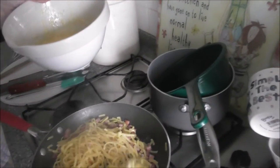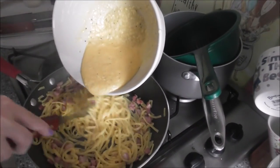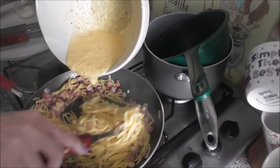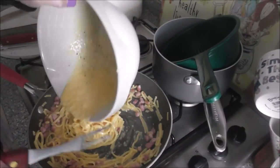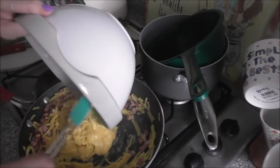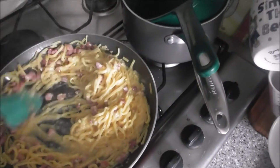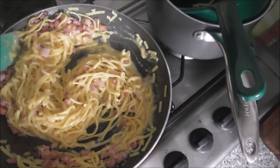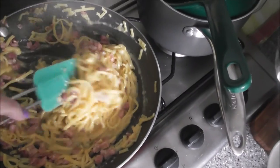We just want to pour the sauce in and this will make it nice and rich and creamy. If you think carbonara is made with cream, you're sadly wrong — this is the traditional recipe. You can actually smell the cheese, the bacon. Just mix it all in together; that will make the sauce and the egg yolks cook. You can see there's still a little bit of heat coming off it.